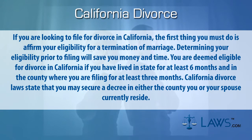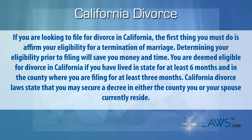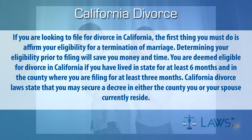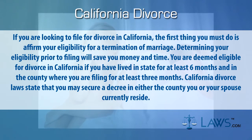You are deemed eligible for divorce in California if you have lived in state for at least six months and in the county where you are filing for at least three months. California divorce laws state that you may secure a decree in either the county you or your spouse currently reside.